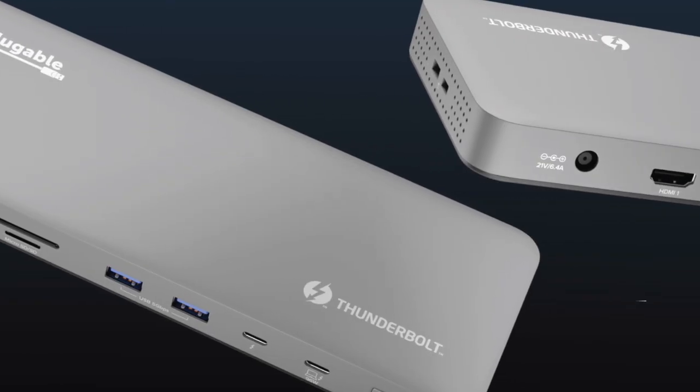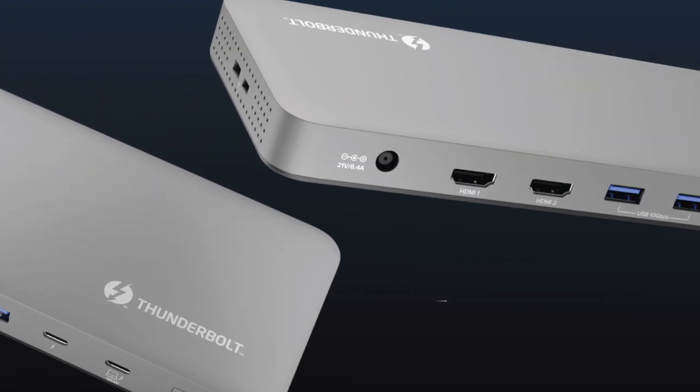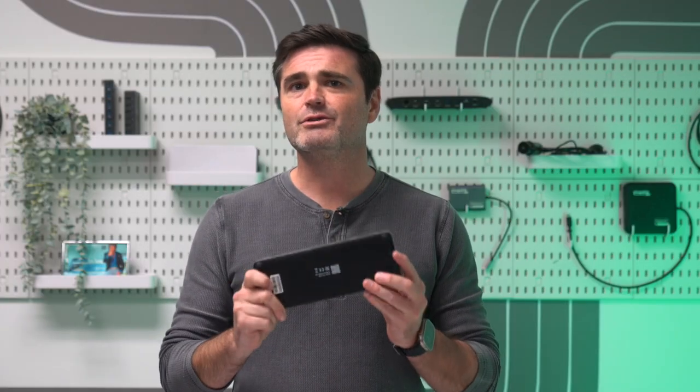The Plugable TBT-UDM is packed with port potential. This space gray aluminum-clad Thunderbolt 4 dock is designed to make sure you get the most out of your new M5 Mac.